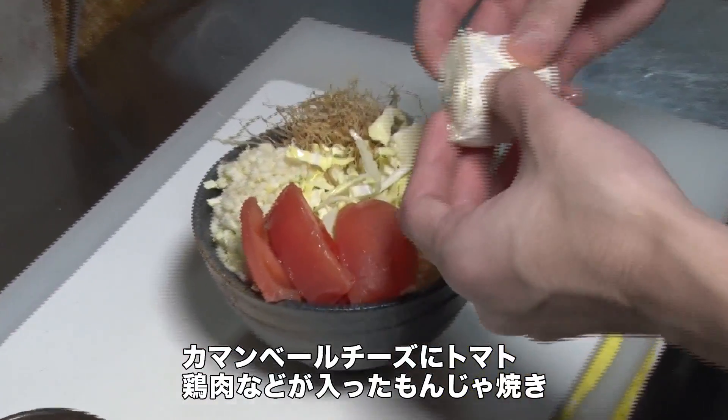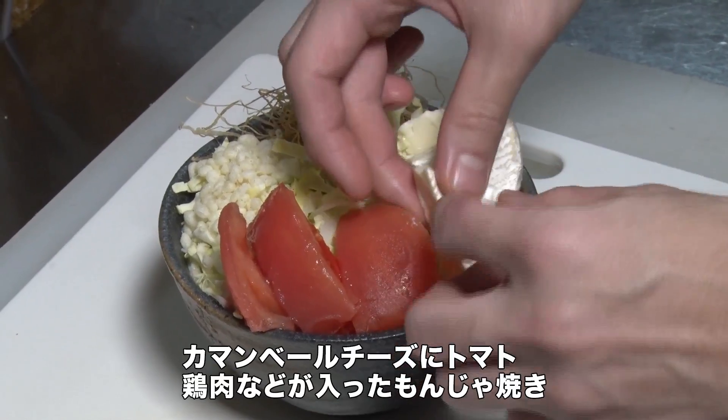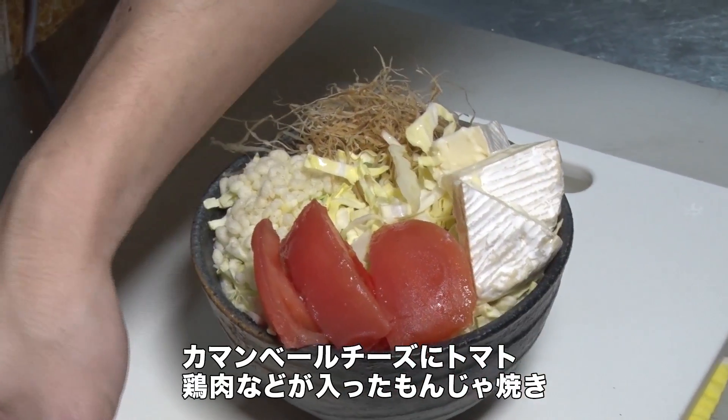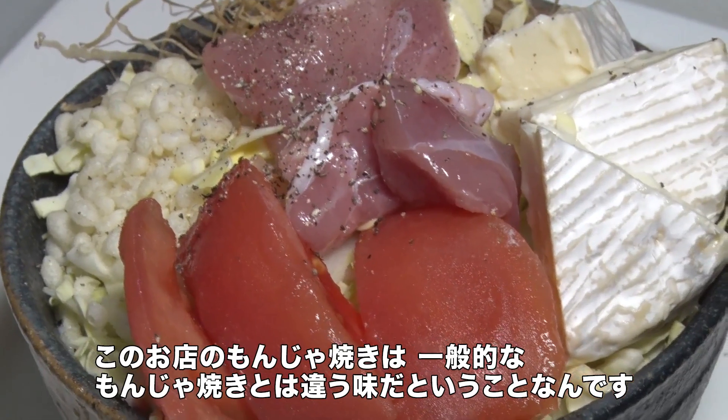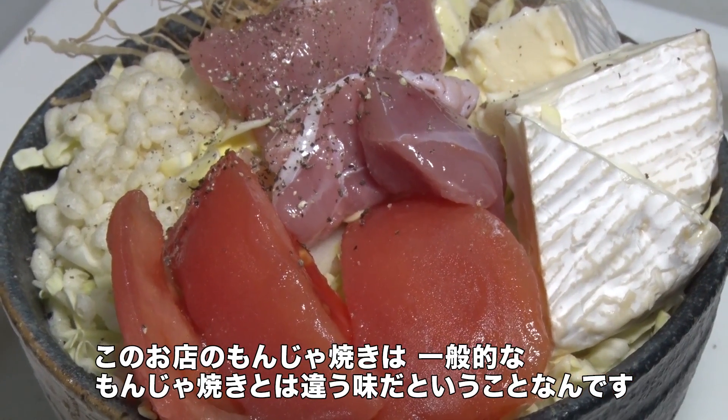The Monjayaki served here at Mitsubachi is quite different from other Monjayaki places. Their common Camembert cheese Monjayaki includes tomato, chicken, and other ingredients — sort of a combination of Japanese and Western styles.